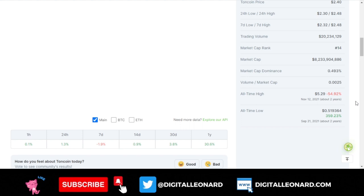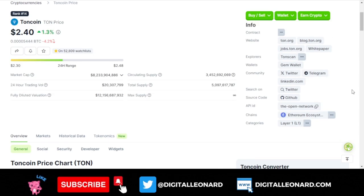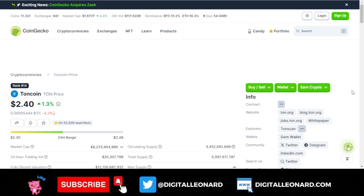Out of the five billion total supply of the token, the all-time high was around five dollars, reached about two years ago. With the current price right now, we are down by over 50 percent, so buying this token right now could be an interesting opportunity.